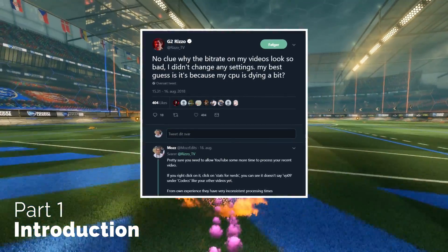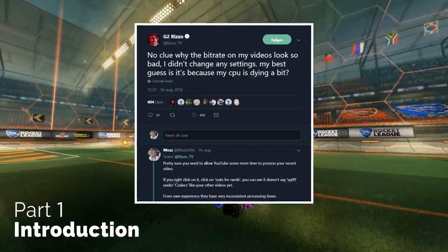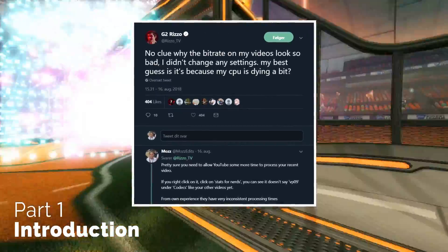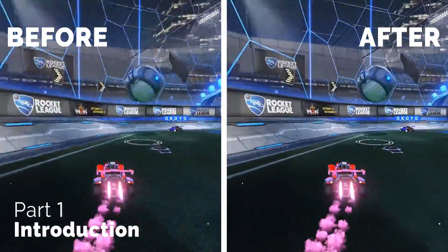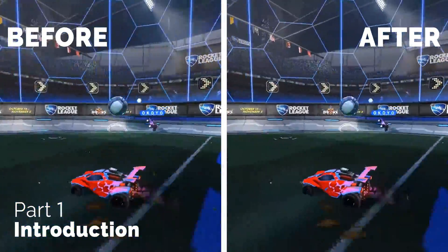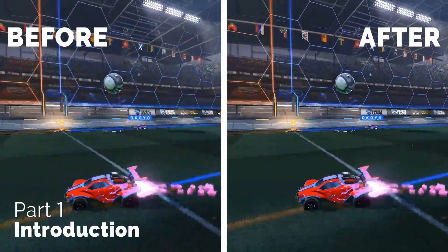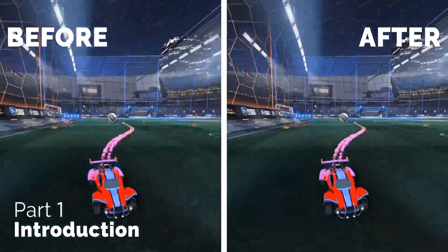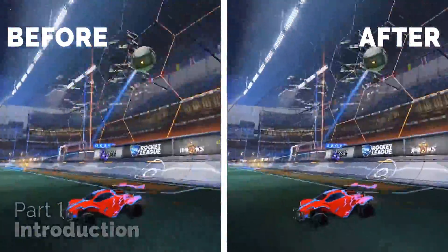A while ago I replied to a tweet from Rizzo where he talked about how his new YouTube video looked to have low bitrate. He hadn't changed anything in his recording settings but the video was still pixelating a lot post upload. I'm surprised not more people know about this, so I want to explain what determines your video quality on YouTube and teach you a little inside trick — showing you how even as a small creator with a new channel you can get your videos to look a hundred times better and have the same quality as massive creators on this platform.